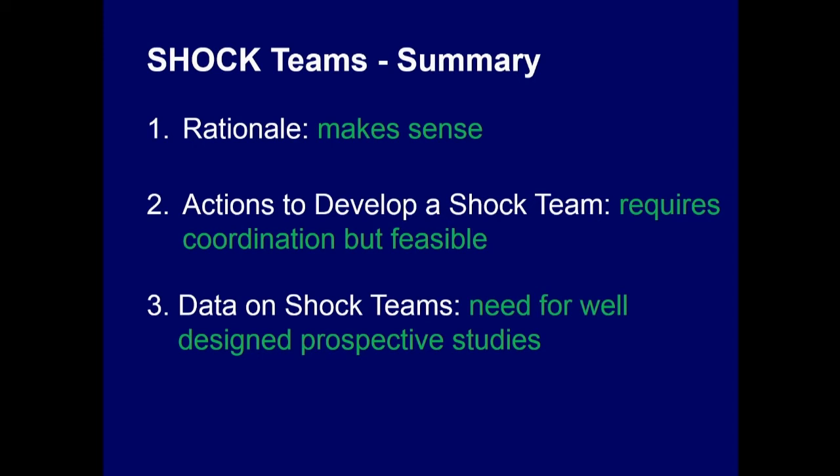In summary: the shock team rationale makes sense. Actions to develop a shock team require coordination, but it's feasible. For data on shock teams, we need well-designed prospective studies. Thank you for your attention.